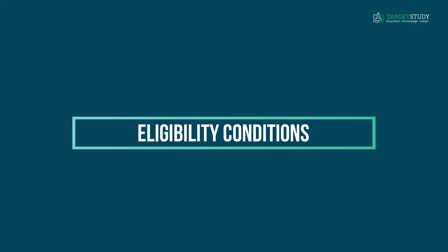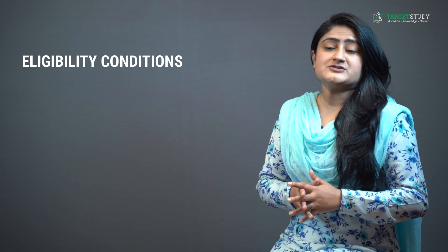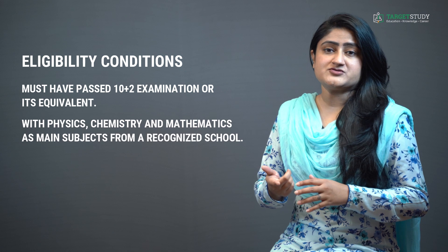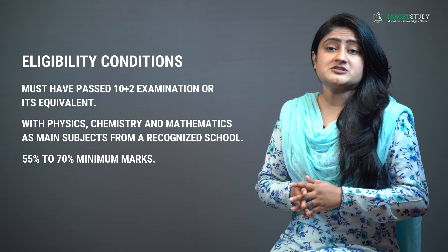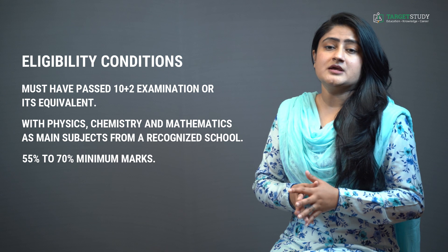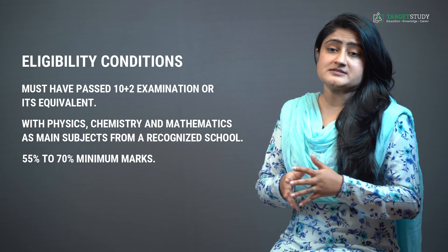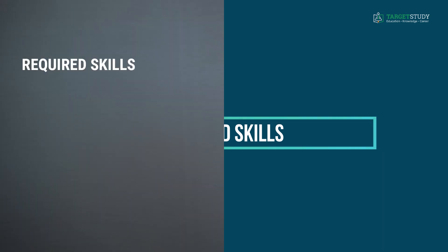Now let's look at the eligibility conditions to join BTEC Dairy Technology course. As far as educational qualification is concerned, you must have passed 12th examination or its equivalent with Physics, Chemistry and Mathematics as main subjects from a recognized school. Some colleges may also demand a certain minimum percentage of marks that can be anywhere between 55% to 70%. Some colleges also conduct their own entrance exams for admission, so passing those exams is a must.